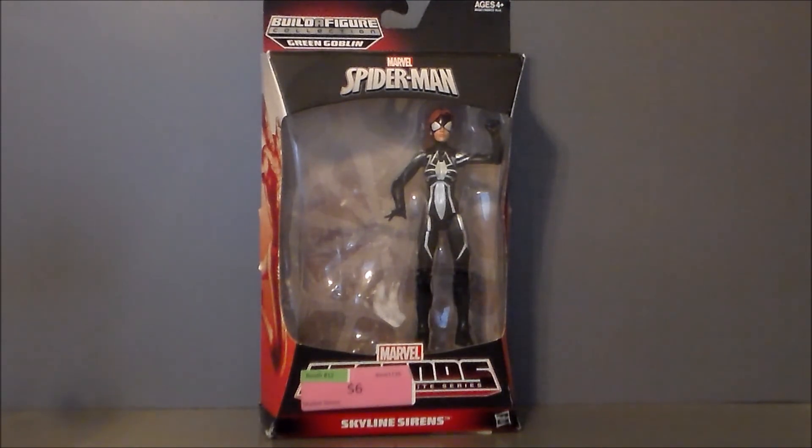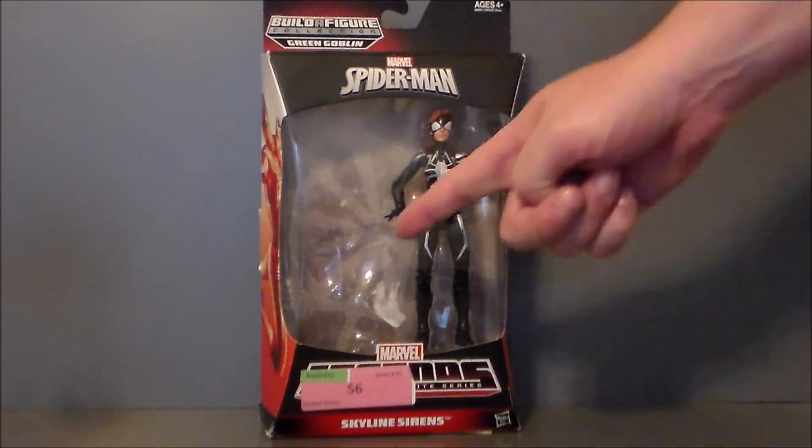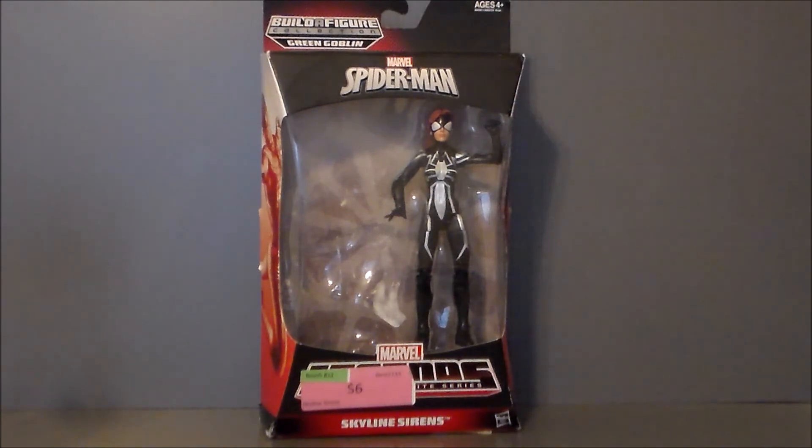So here we have Spider-Girl in the package, and if you notice, she's missing something. Yes, she's missing the Build-A-Figure part, but that's okay — that's why it was $6.